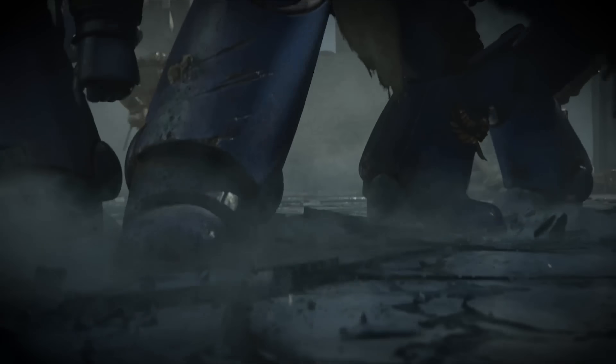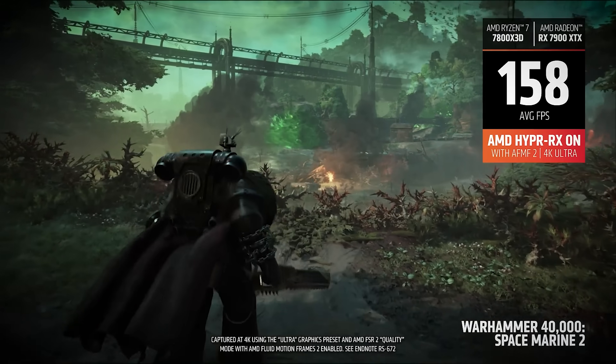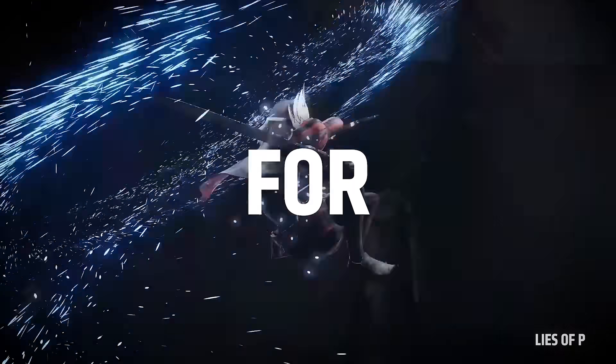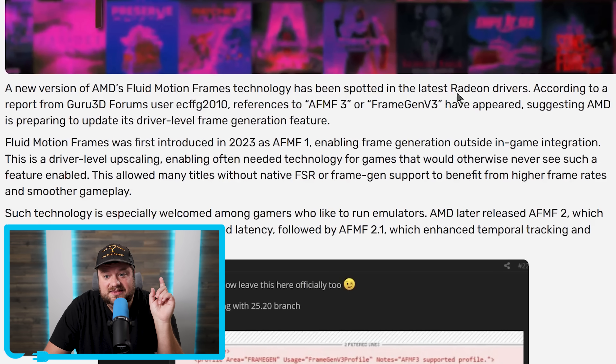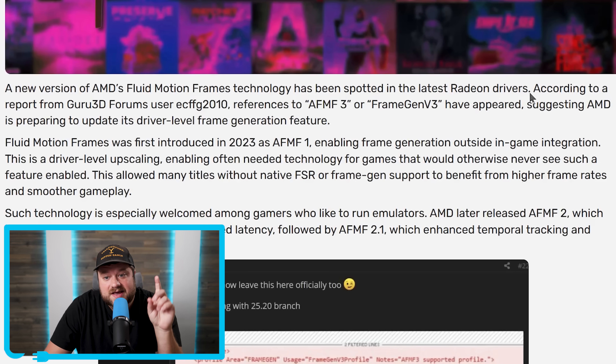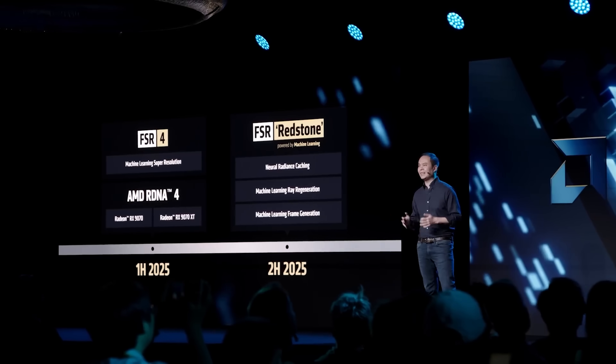AMD is already at work on their next-generation Fluid Motion Frames. For those who don't remember, Fluid Motion Frames is AMD's driver-based frame generation that works in just about every game. This new updated tech was recently spotted in the latest Radeon drivers. According to a new report from a Guru3D forum user, references to AF-MF3 or FrameGen V3 have appeared, suggesting AMD is preparing to update its driver-level frame generation feature.